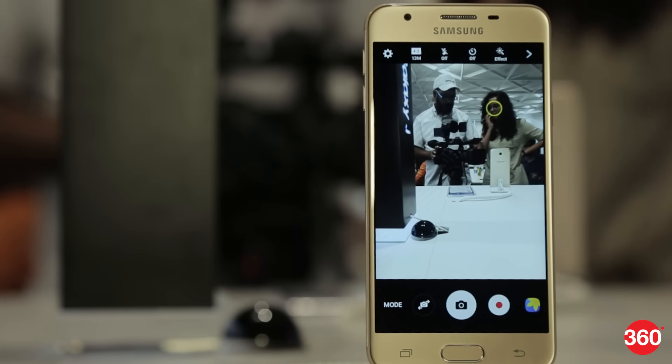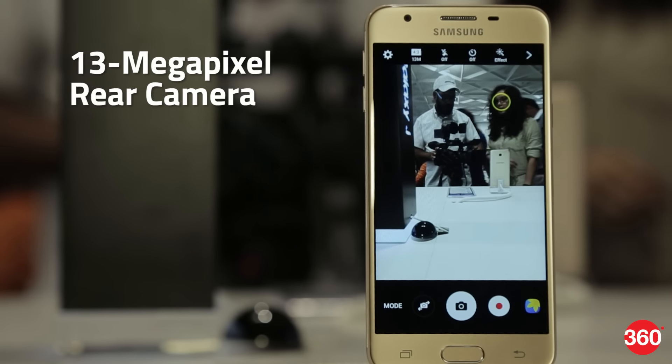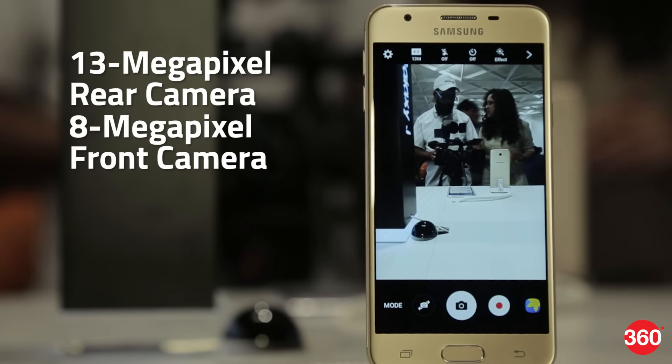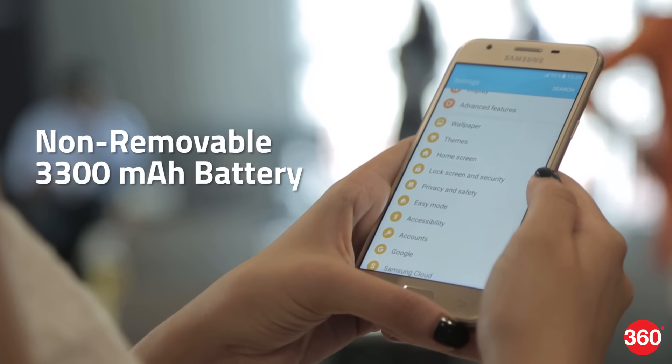As far as the cameras are concerned, the Samsung Galaxy J7 Prime packs a 13-megapixel primary camera and an 8-megapixel front-shooter for selfies. It is powered by a 3300 mAh non-removable battery.